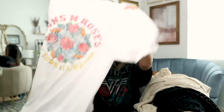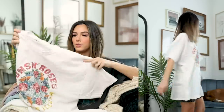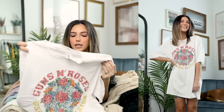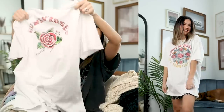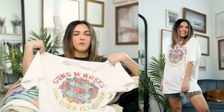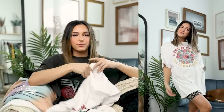Next up is this Guns N' Roses graphic t-shirt dress. I really love this graphic, and this fabric is actually much softer than the Nirvana tee. The back is super simple. The only thing I don't like is it's a bit too long on me, but with this t-shirt fabric I could totally hem it or cut it off. It's really cute, super soft, and t-shirt dresses are just so easy to style.